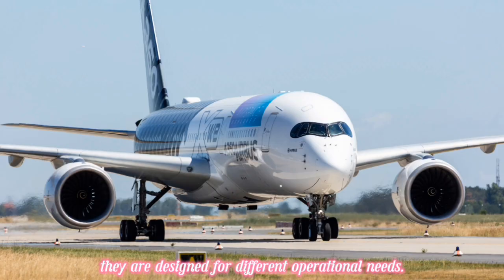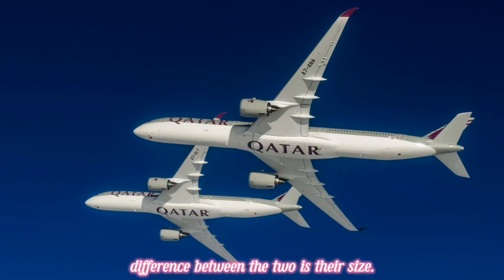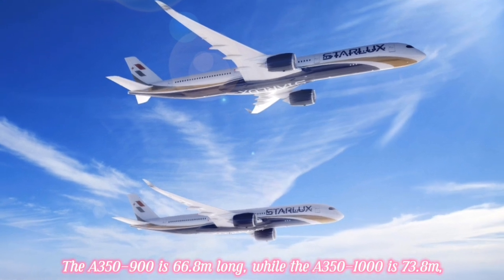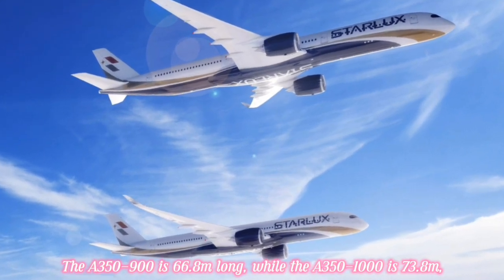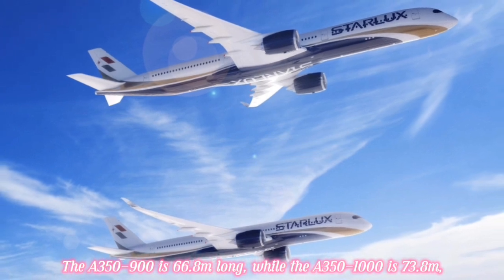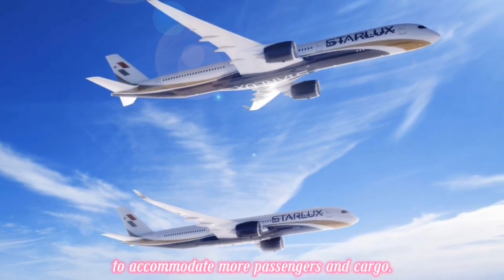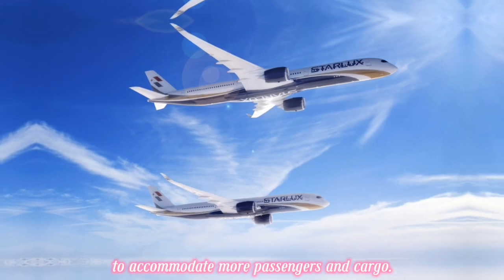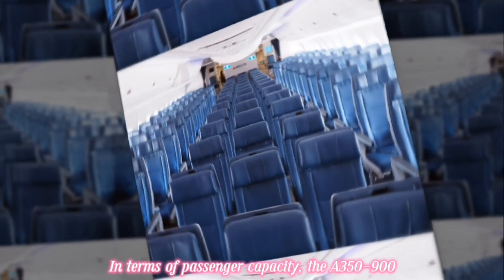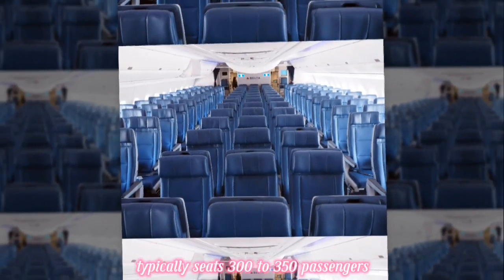The most noticeable difference between the two is their size. The A350-900 is 66.8 meters long, while the A350-1000 is 73.8 meters, adding nearly seven meters to accommodate more passengers and cargo. Despite this, both variants share the same wingspan of 64.75 meters and a similar height of 17.1 meters.